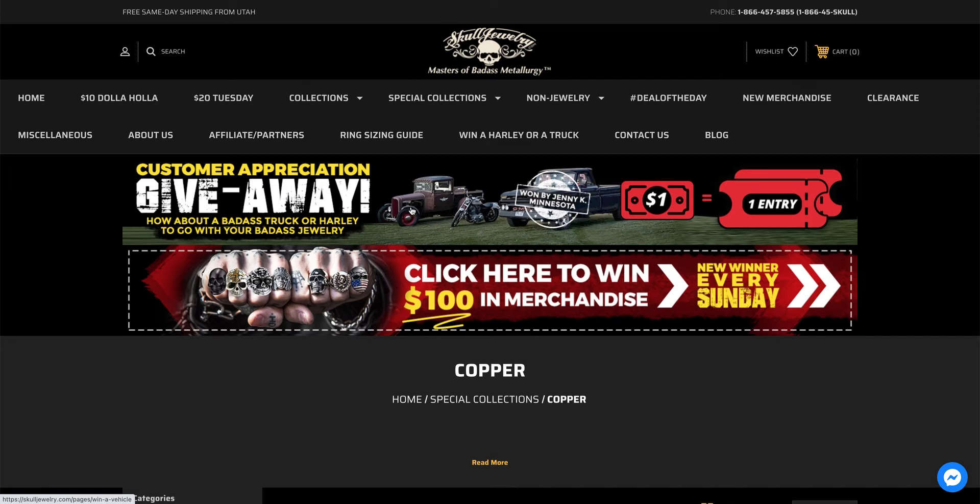It's only available here in the continental United States, and it does include free shipping to your home or business. We shipped the '65 GMC to Jenny up in Minnesota even though we're in Utah — we just hired a transport company and shipped it up there. These are my personal vehicles I'm giving away.